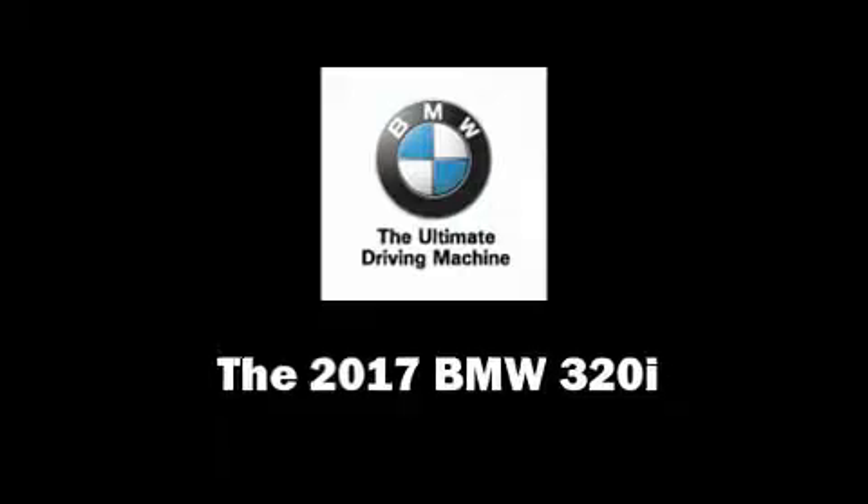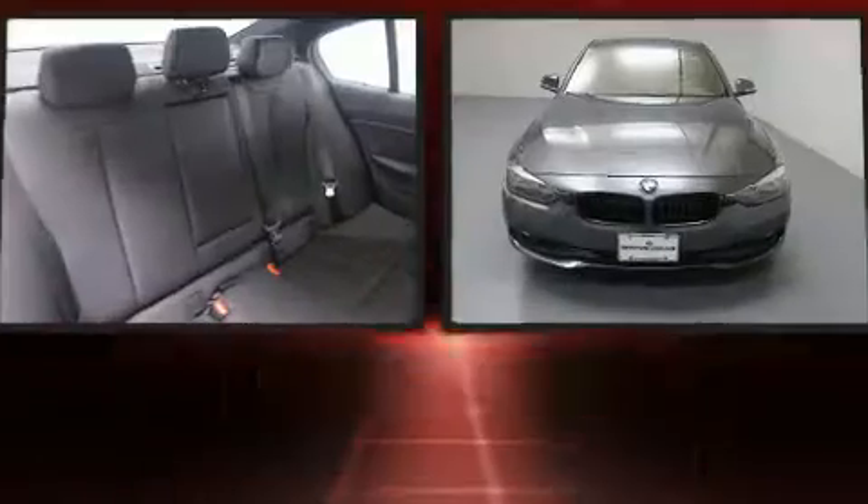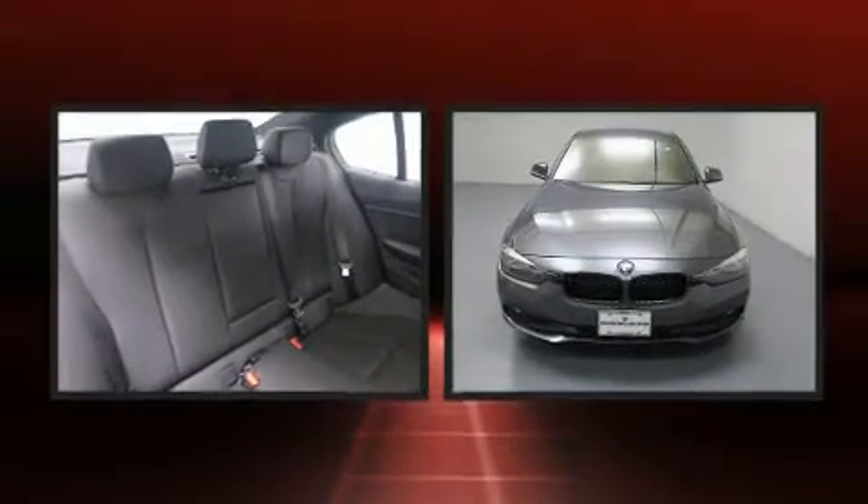Come test drive this 2017 BMW 320i. This four-door five-passenger sedan provides a satisfying ride for all passengers.